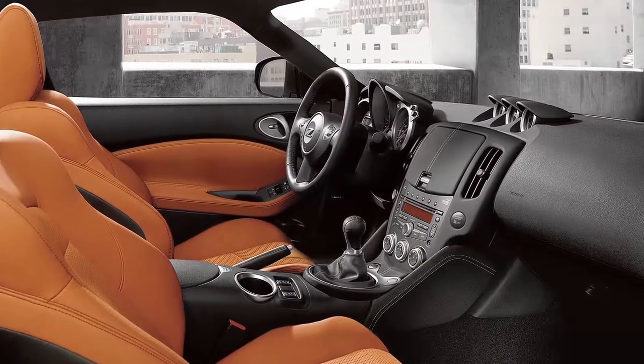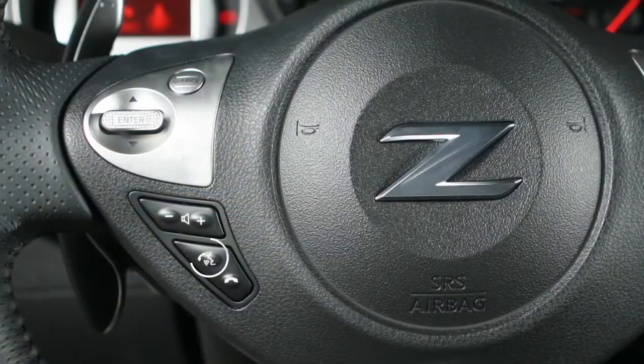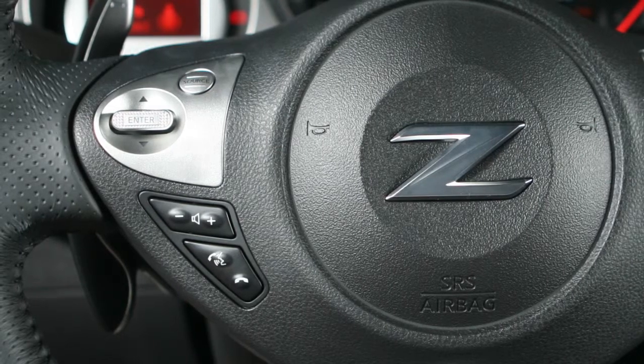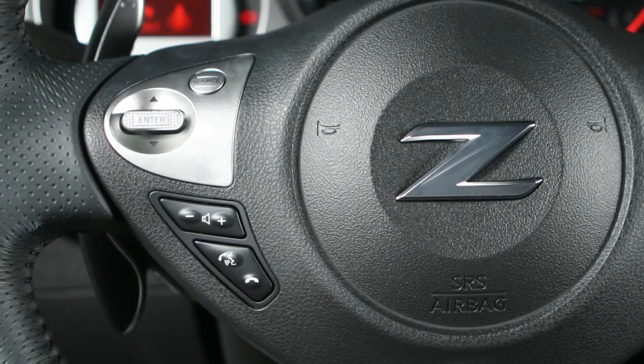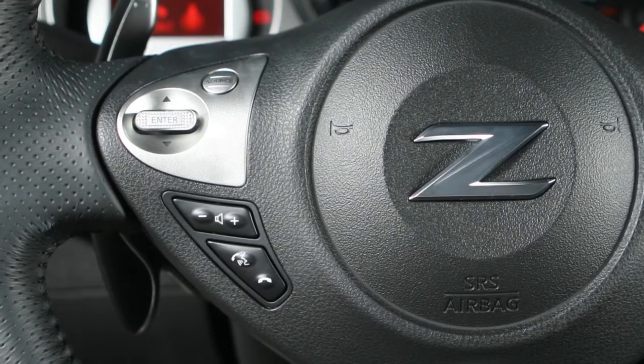When using the voice recognition system, it is possible to skip the system's voice prompts. Press the phone send button on the steering wheel. The system responds with a list of instructions or available commands. It is not necessary to wait for the system to finish speaking. Simply press the phone send button a second time when the system is giving voice commands.